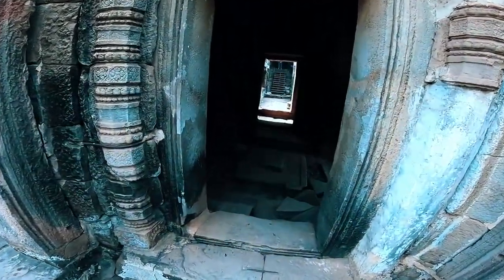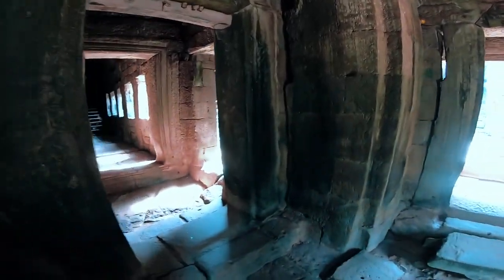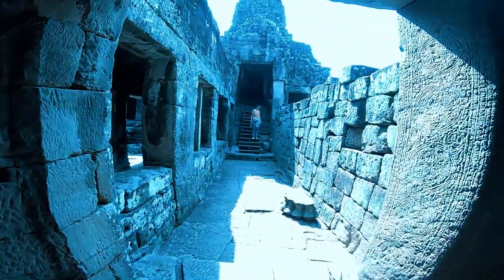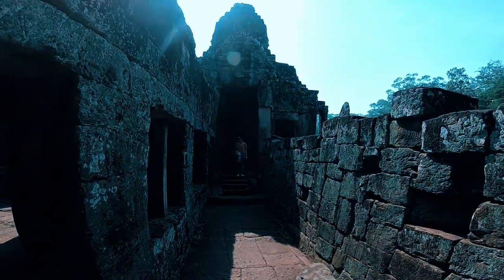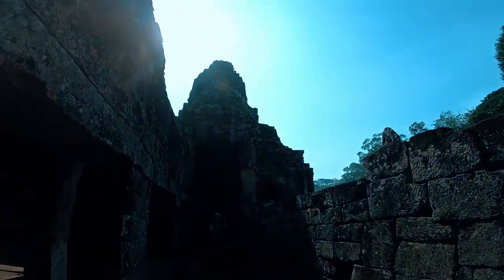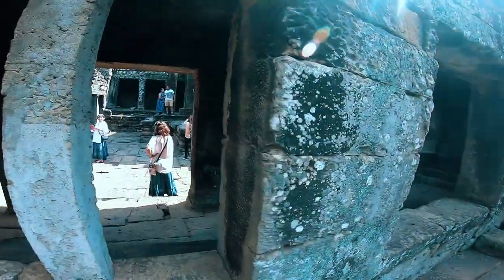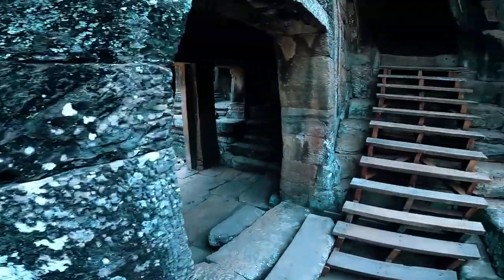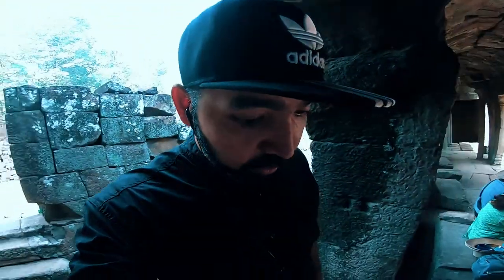Wow, it's completely broken. It's a strange place — more than 800 years old. This is the centre courtyard of the temple.